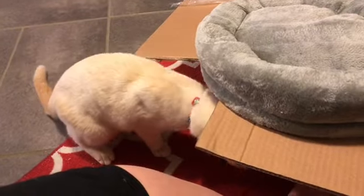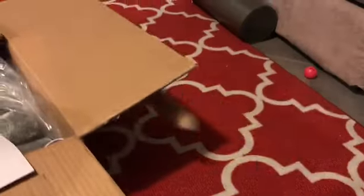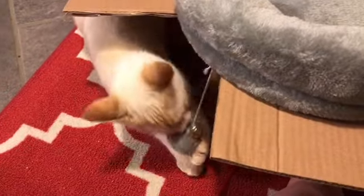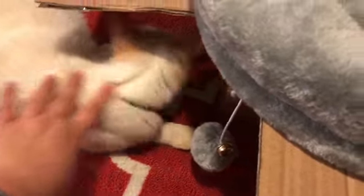Hey guys, so I just bought this brand new cat tree for my baby Miko. I just pulled this piece out and he's super excited about it because it has a little toy on it. This is one of the beds that's attached — he thinks he's being super sneaky by going around all the corners on this thing. So I'm gonna start building this, Miko, for you baby.